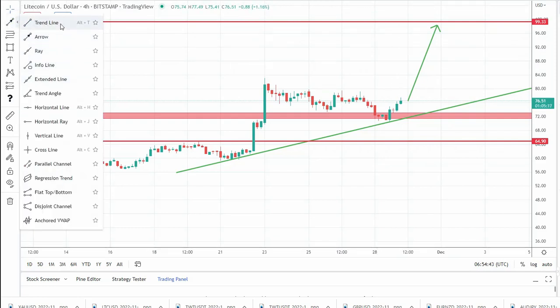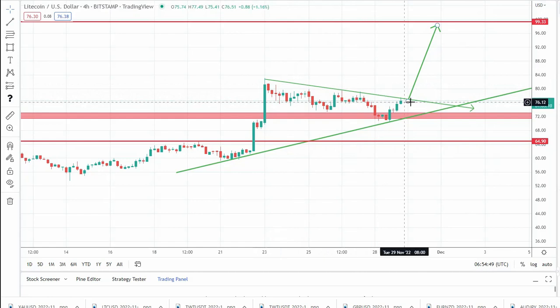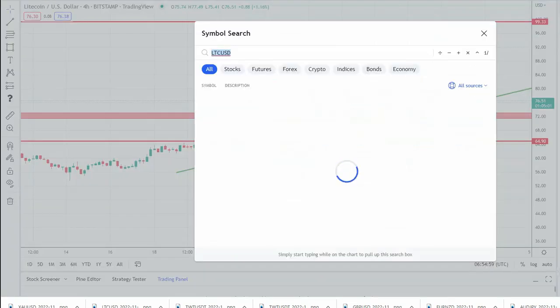Confirmation for this leg up comes with a break above this falling trend line, and more confirmation would come from a break above 80. So that's Litecoin. We'll finish with silver.